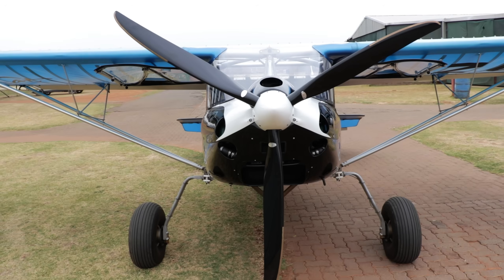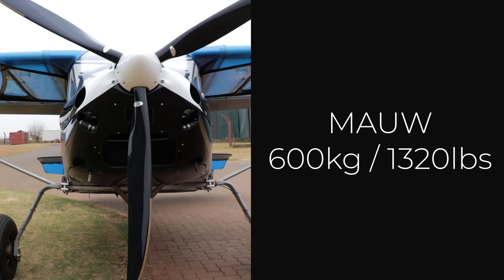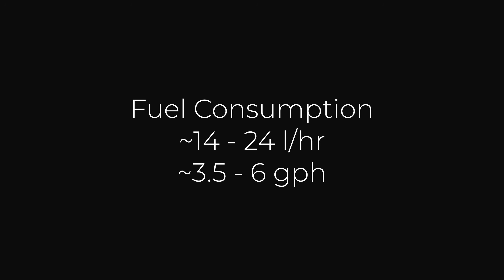We'll be focusing on the more popular engines available for two-seat airplanes with a maximum takeoff weight of 600 kilograms or 1320 pounds, also known as light sport aircraft. Since we're focusing mainly on performance versus procurement cost, we won't be considering engine reliability, which is somewhat subjective anyway. We also won't be considering maintenance cost, which should be fairly similar for all these engines. Fuel consumption falls between 14 and 24 liters an hour, or 3.5 to 6 gallons an hour, so we won't be scrutinizing fuel burn too much — your fuel burn will largely depend on your throttle use anyway.